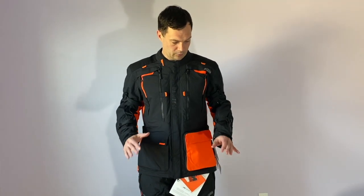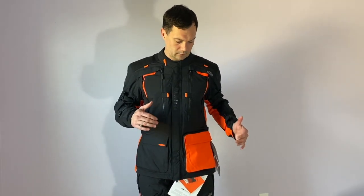Sizing-wise, I'm five-foot-ten, about 190 pounds right now, 43-inch chest, and I'm wearing a size large on both. The pants are huge on me — I would definitely have to go down to a medium to be comfortable, and they're a little long as well.